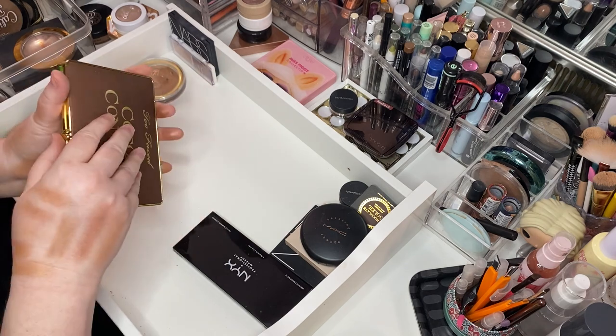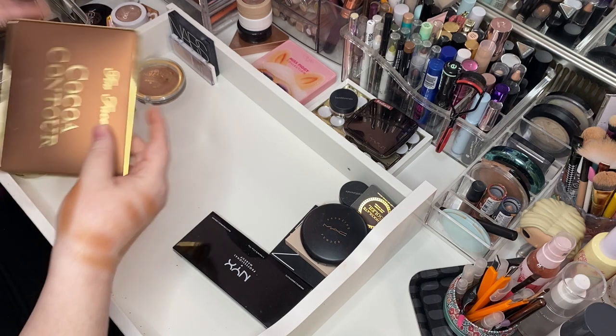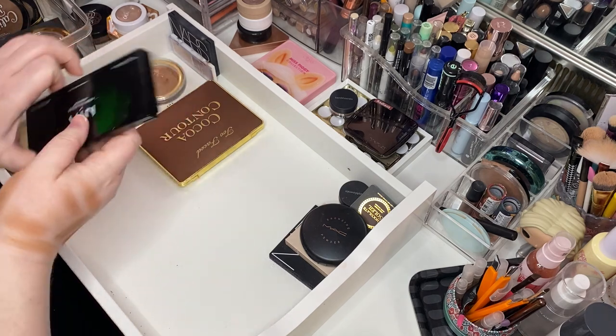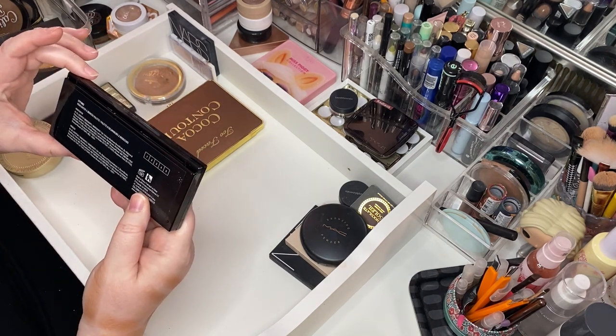Too Faced Cocoa Contour Palette — got this in whatever Boxy or Ipsy. She's fine. Really wish it was flat and not this curved thing — I can't stand that for storage, but whatever.